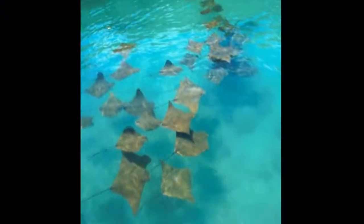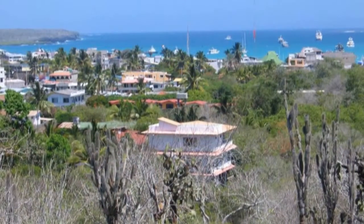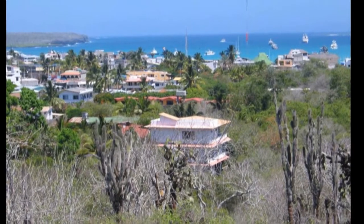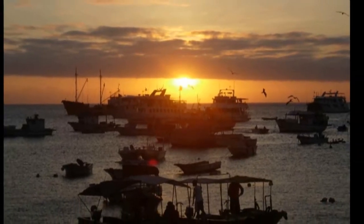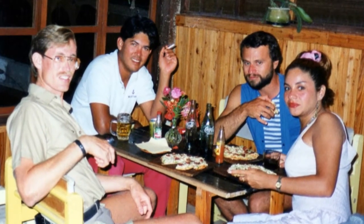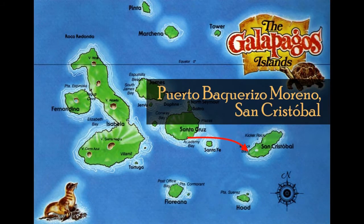I also once spotted a school of golden rays swimming in Academy Bay. Before returning to the ship, we would again release the passengers to shop or explore. Sometimes that night, a few of the guides and other crew would return to Puerto Ayora to have dinner and get away from the job for a while. Here I am with two other guides and the public relations officer. Then the ship would return to Puerto Bacarizo Moreno, where the weekly schedule would begin again.